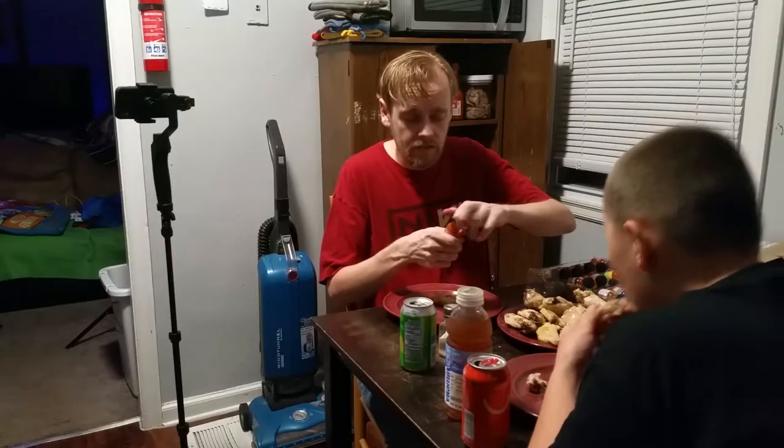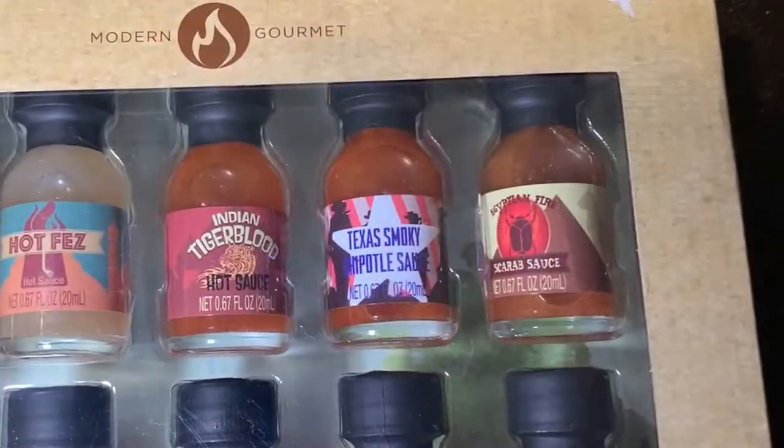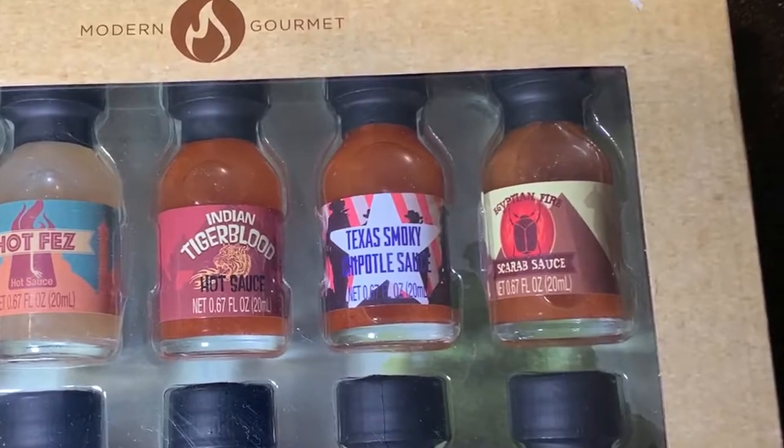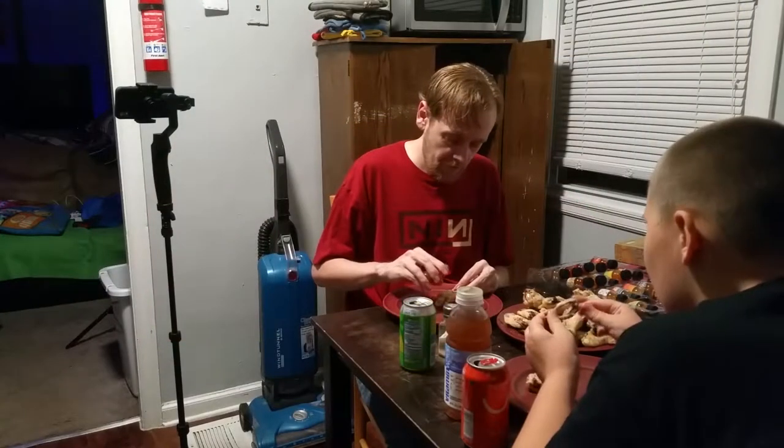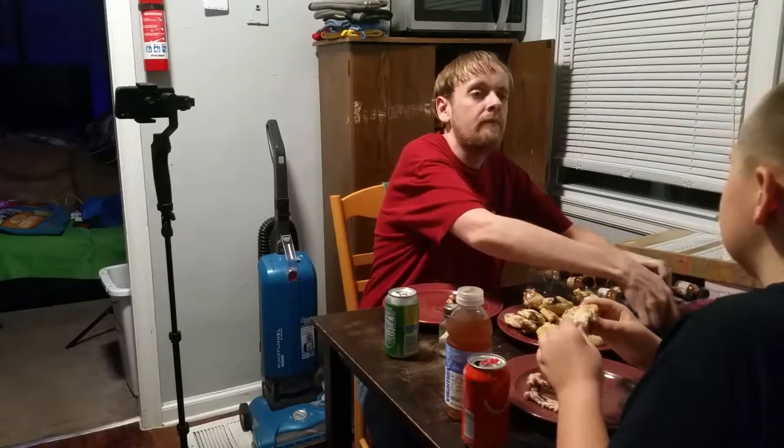I think I'm going to get less chicken than him tonight because he just eats it so fast. Texas Smoky Chipotle Sauce — I like chipotle. It's because it's not spicy. It tastes like what Tabasco tastes like when it starts to go bad, but in a good way. What do you think about that one? Pretty decent.